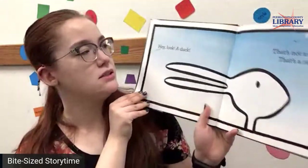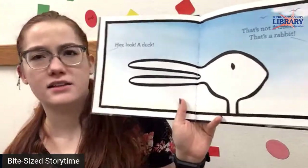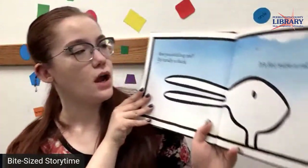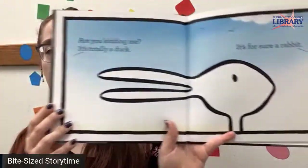Duck! Rabbit! Hey look, a duck! That's not a duck, that's a rabbit. You can see him here but he could be both. Are you kidding me? It's totally a duck. It's for sure a rabbit.